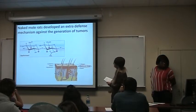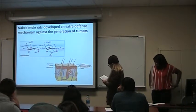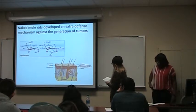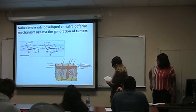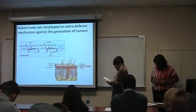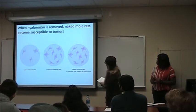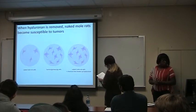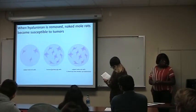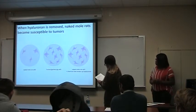Researchers found the molecular basis of this early contact inhibition is due to naked mole rat cells secreting a molecule called hyaluronan. It is a large sugary molecule secreted by cells in the skin's dermis and hypodermis, forming large chains that make up the extracellular matrix — the non-cellular part of tissues that makes skin soft, smooth, and elastic. Our cells also have hyaluronan, but the naked mole rat's version is five times longer than ours. When hyaluronan is removed, naked mole rats become susceptible to tumors. In their cells, the enzymes producing hyaluronan are highly overactive while the enzymes that break it down are sluggish, resulting in lots of hyaluronan and therefore contact inhibition.